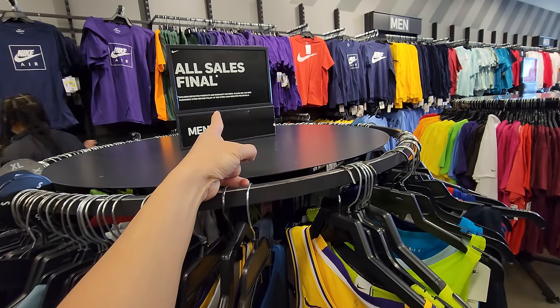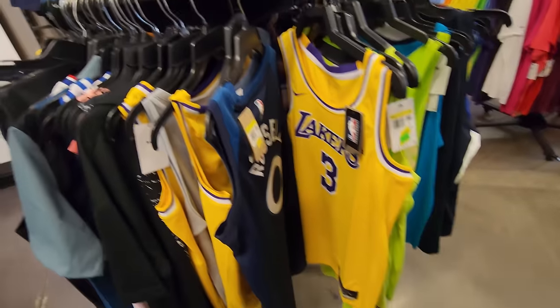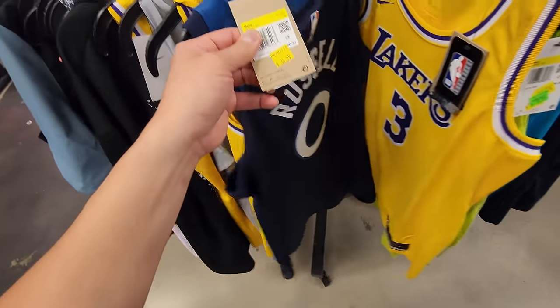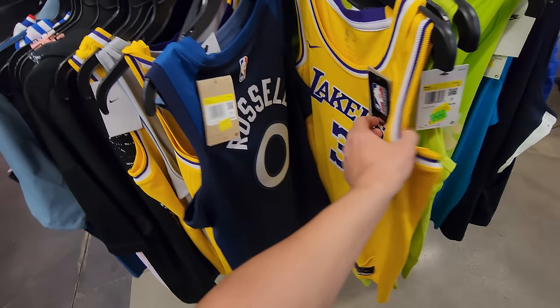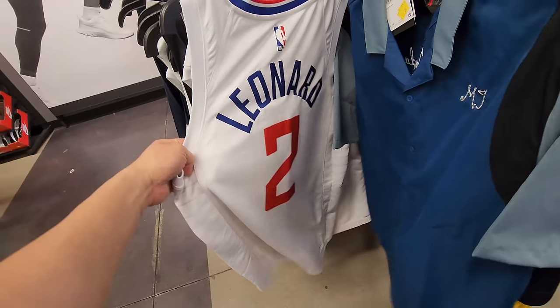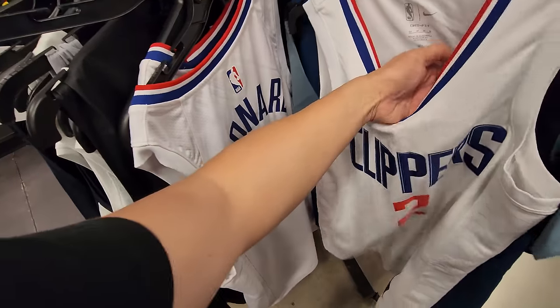They do remind us all sales are final here because it is a clearance store. Is that a Delo jersey? Delo jersey down to $40. Got Anthony Davis jerseys down to $40 as well — these are all smalls though. Kawhi Leonard joining the $40 party.